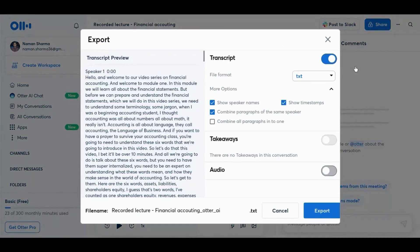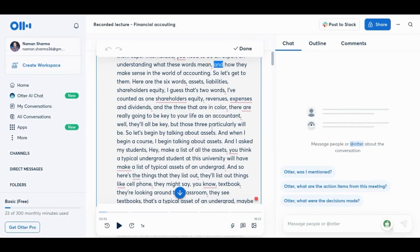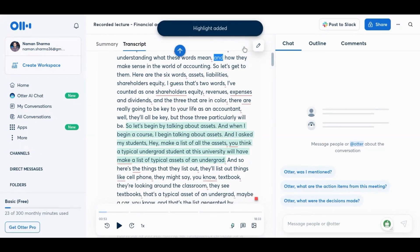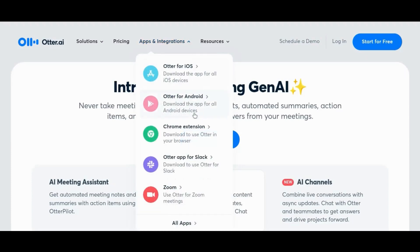Once the transcription is complete, you have various export options. You can download the transcript in different formats, making it convenient for your study preferences. But Otter AI goes a step further — you can edit and annotate the transcript to tailor it to your specific needs. This level of customization allows you to create study materials that align perfectly with your learning style. The uploaded video transcript is also accessible across devices, so you can review and study your transcriptions from anywhere, anytime.